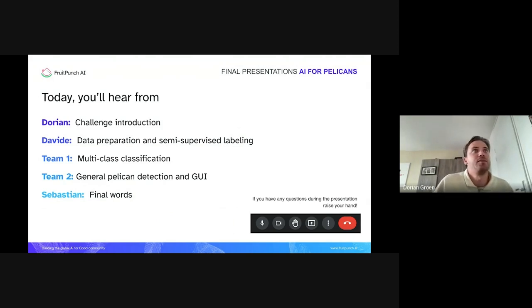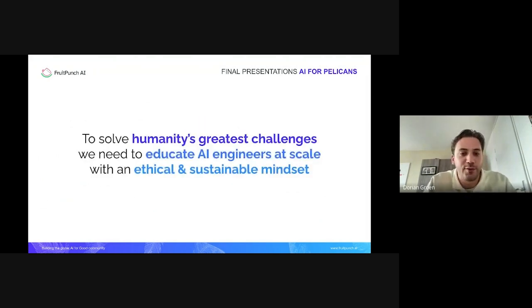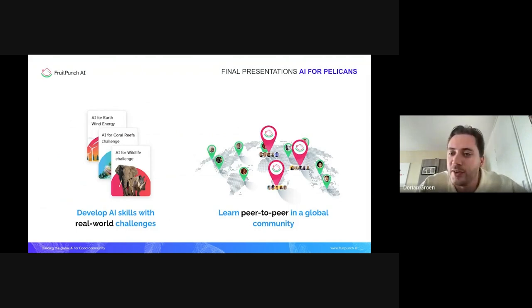For people who don't know us yet, we are Fruit Punch AI and we are the global AI for Good community. We started this community because we believe that to solve humanity's greatest challenges, we need to educate AI engineers at scale with an ethical and sustainable mindset. We do this by organizing AI for Good challenges that are geared towards sustainable development goals, where you can apply AI in practice and learn in a peer-to-peer manner.